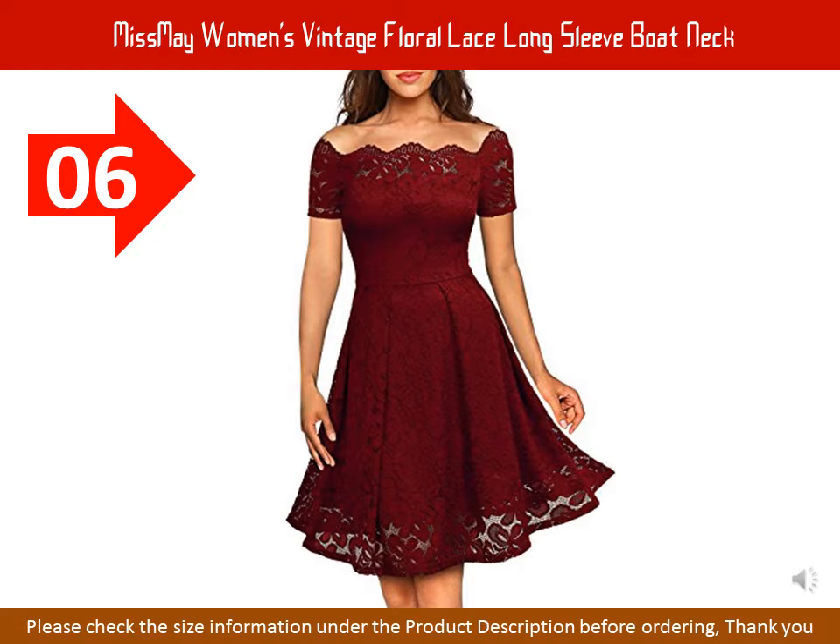Miss May Women's Vintage Floral Lace Long Sleeved Boat Neck Cocktail Formal Swing Dress. 90% Nylon, 10% Spandex. Imported. Zipper closure. Size runs big. Hand wash only, low temperature. If the zipper doesn't work smoothly, please put some wax or soap there.